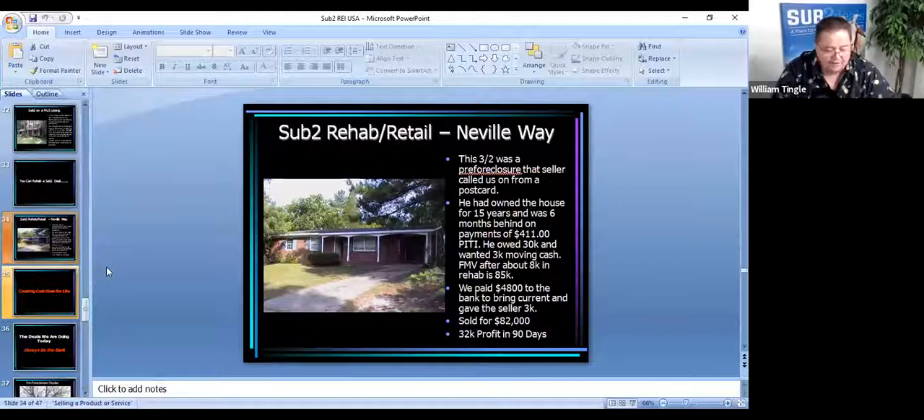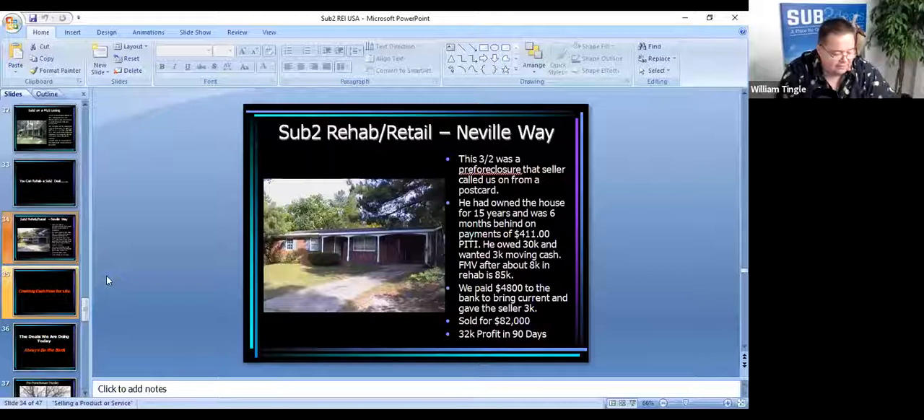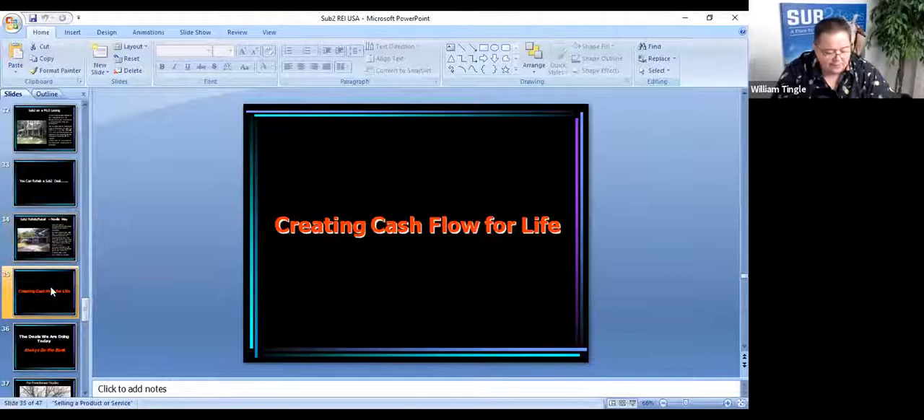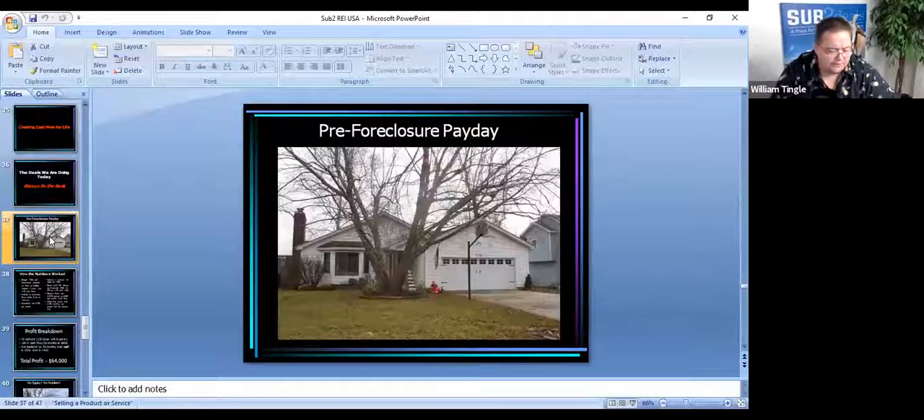There are all kinds of things you can do — you can rehab and retail a property, you can take over payments sub-two and flip it, just like you would flip any other property. Except your holding costs are making payments on the underlying mortgage, which is a lot cheaper than hard money and the financing's already in place. But the fact of the matter is pretty houses are pretty much all we do today — we've kind of got a cookie-cutter system that we use right now, and I want to show you some of those deals that we do day in and day out.